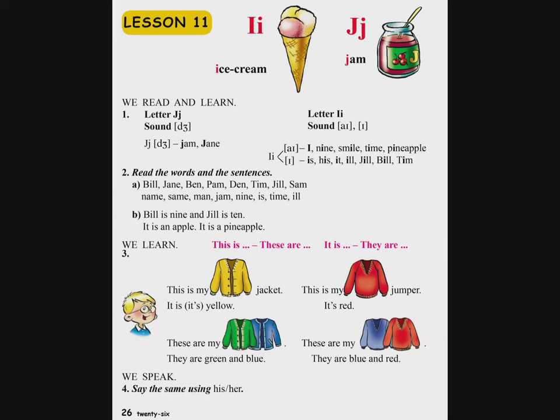Jane, Letter I. I, nine, smile, time, pineapple. I, is, his, it, ill, Jill, bill, team.